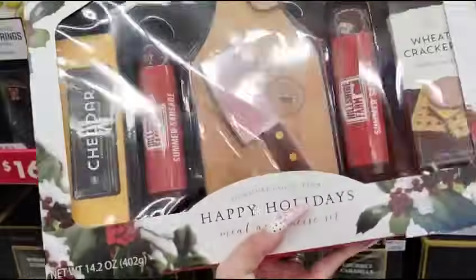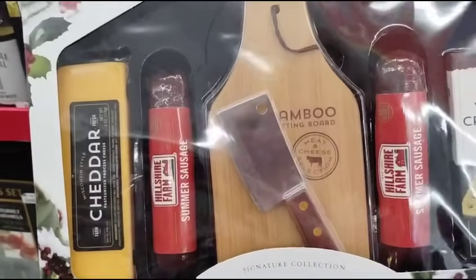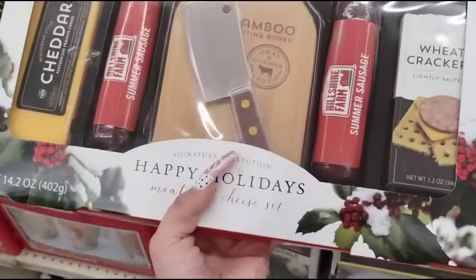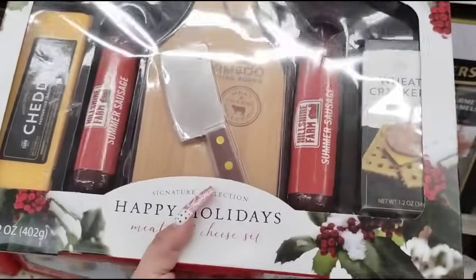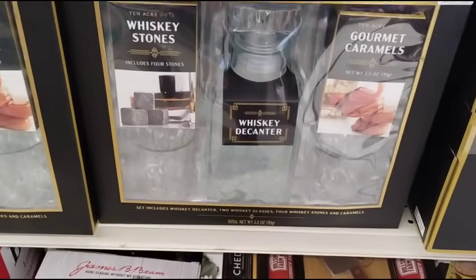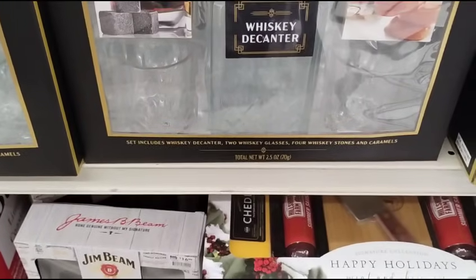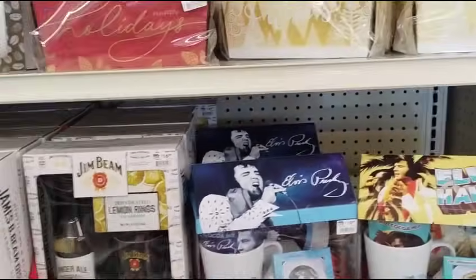They have Hillshire Farm — 50% off $17.99. You get the cheddar, the summer sausage, wheat crackers, and the little cutting board. They're 50% off! Whiskey Lovers — $15.99. Includes four stones, the decanter, and the glasses. How cool is that?